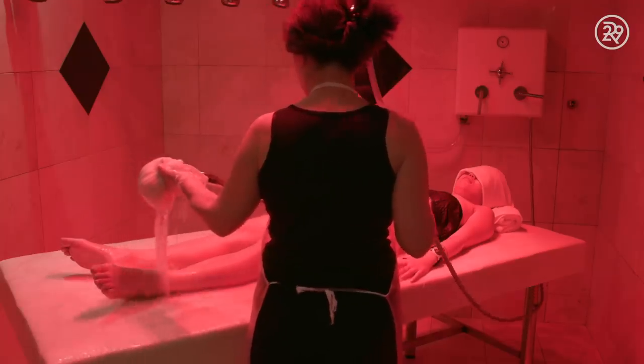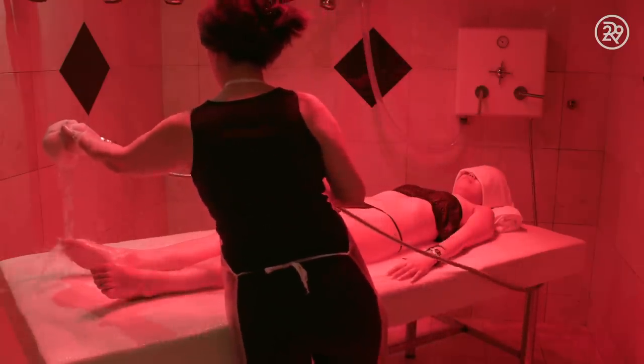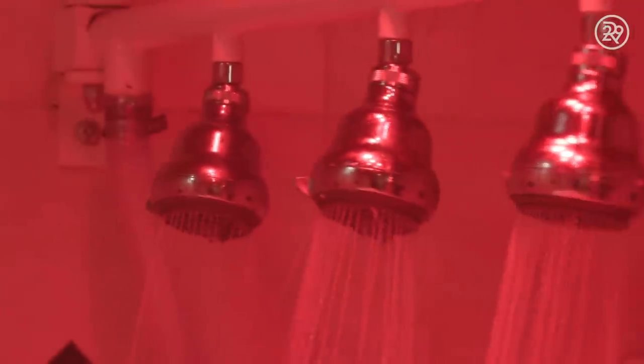She used a combination of your average run-of-the-mill shower head to rinse my body off, and this giant arm that had like five different nozzles on it, and when you turn it on, it's like an avalanche of water. It felt really good. It felt really relaxing.